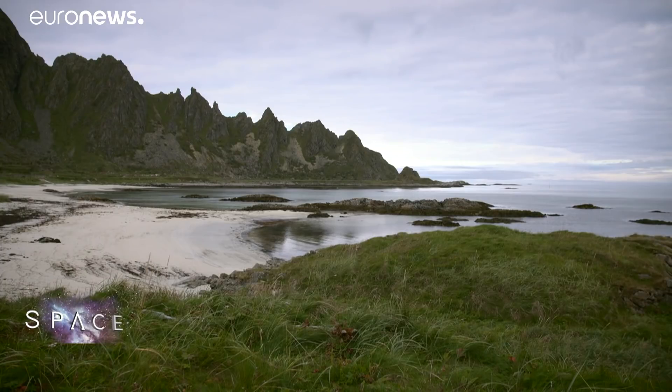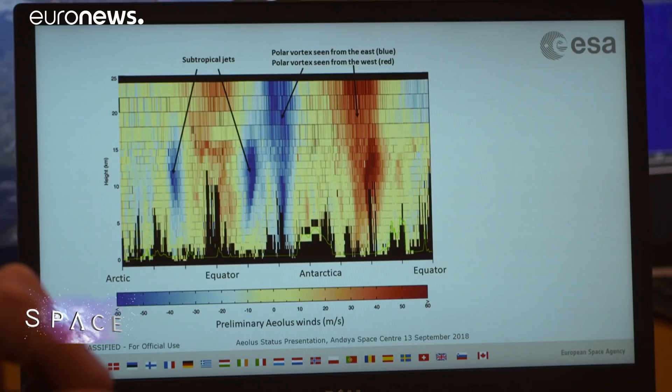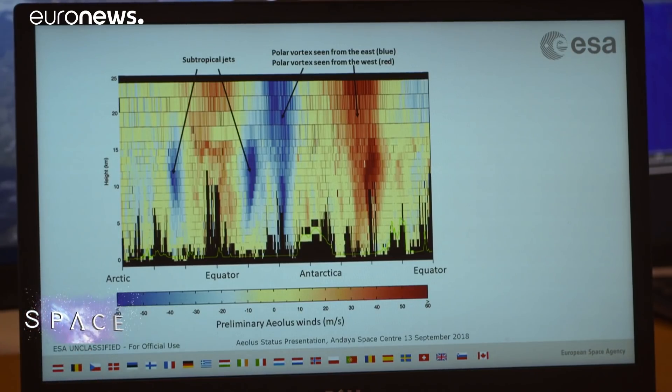Aeolus can measure wind speed and direction from the Earth's surface right up to 30 kilometers in altitude. So far, its delicate laser instrument appears to be working as intended. Only a few weeks after launching the instrument into space and switching it on, we're already starting to get data that looks like the data we will have as our end product. So it's really exciting.